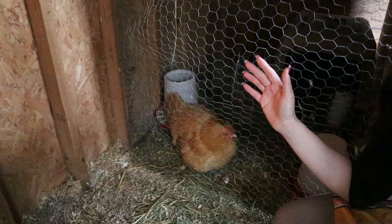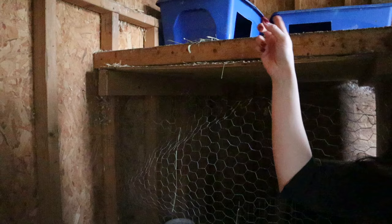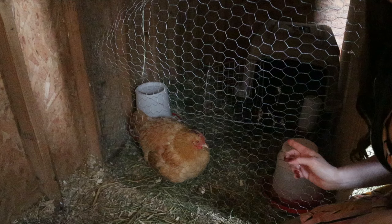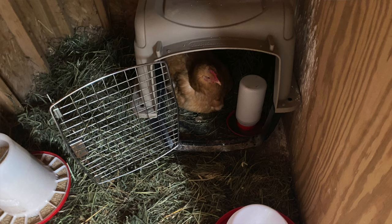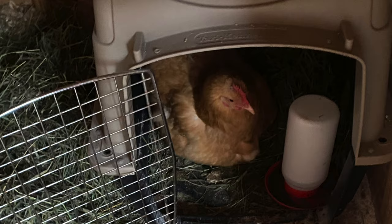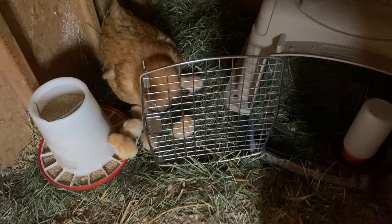I have her set up behind this chicken wire area, actually underneath the nesting boxes. She's got chick feed in the feeder and water accessible for her and the babies, plus a second smaller waterer inside the pet carrier. I left the pet carrier in there so she could feel secure sleeping inside, but she actually slept last night in the back corner with her babies all nestled under her.